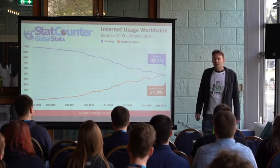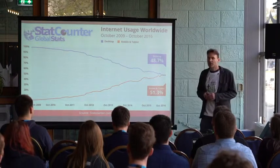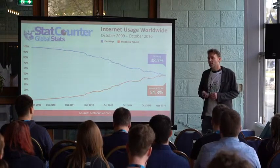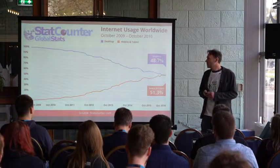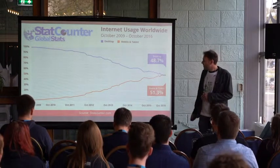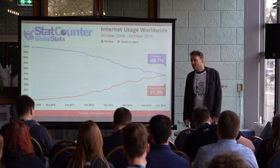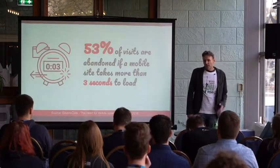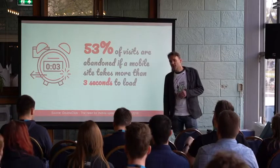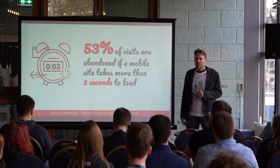If you look at your statistics — I don't know about your statistics, but if I look at my analytics — almost half of the traffic now comes from a mobile device, sometimes even more than half. This was a statistic from 2016 from StatCounter, and it shows that mobile has over-surpassed desktop traffic.